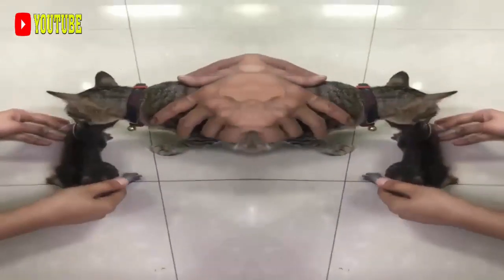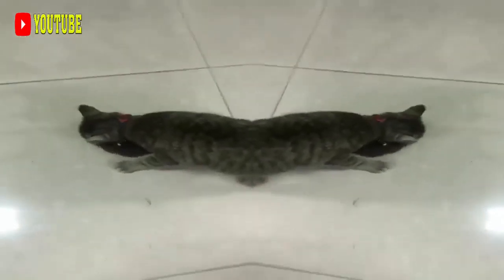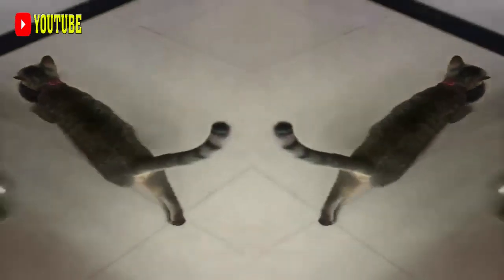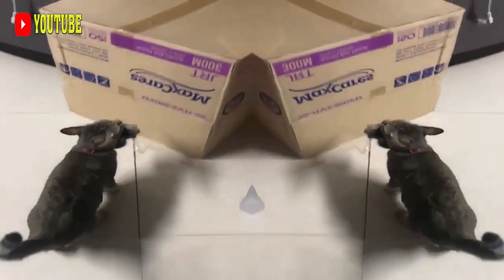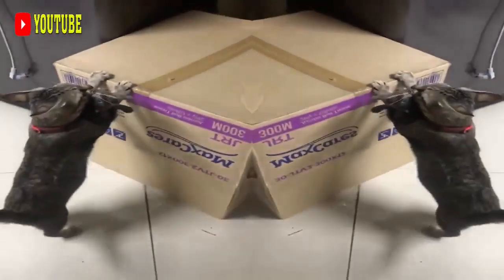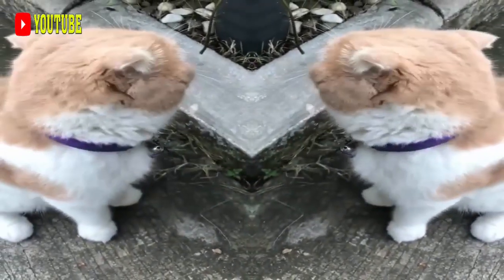The short-hair Japanese Bobtail was accepted for championship status in the Cat Fanciers Association in 1976. Recognition for the long-hair variety followed in 1993. As of 2013, there are a number of Japanese Bobtail breeders, most of which are based in North America, with a few in Europe and at least one in Japan, yet the breed remains rare. Bobtail cats are considered to be a lucky breed, and to own one promises prosperity and happiness. The tricolored cat is known as the luckiest color for this breed.